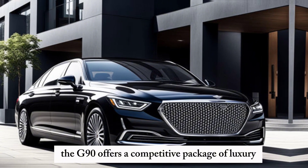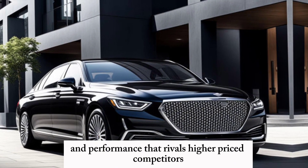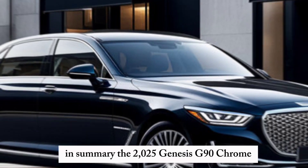the G90 offers a competitive package of luxury, technology, and performance that rivals higher-priced competitors like the Mercedes-Maybach and Bentley.